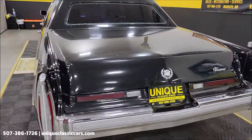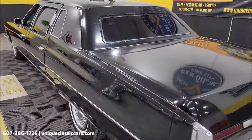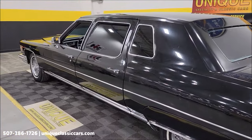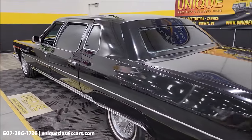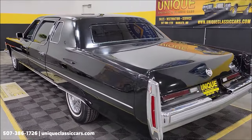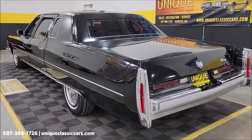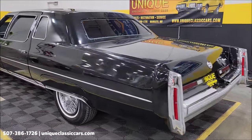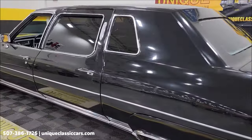It would be a pretty cool car all finished up and restored to like-new condition. Look at the length of it — this was the pinnacle of the Cadillac model lineup in 1975 and '76. Check out the still pictures at uniqueclassiccars.com to see the underside and interior.